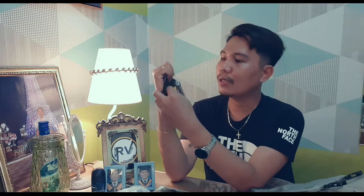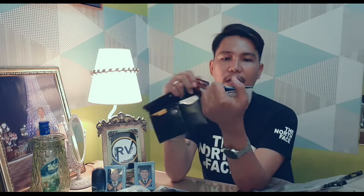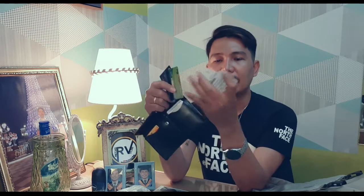Next I have here is my wallet. Medyo malaki pero walang naman guys. I have here some cards — Landbank or ATM card, my driver's license — palaging nasa akin guys — RCBC, Palawan — palaging nagpapadala sa mga sponsors natin. And then one thing I have here is may SSC card. Yun ang laman ng wallet ko guys.